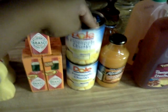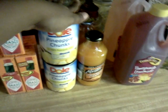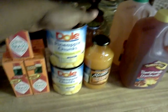The Dole pineapples — the chunks, the slices, and the crushed — are Ten for Ten. We have a $0.50 off two coupon. That $0.50 off coupon makes these $0.50 a piece.